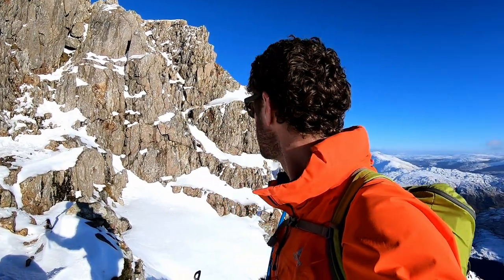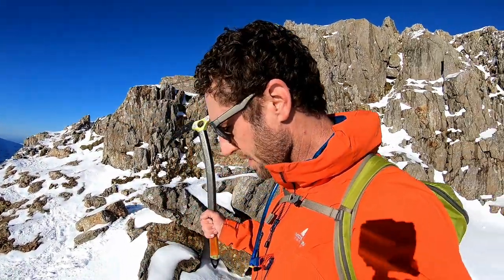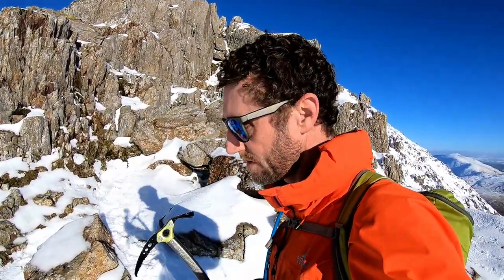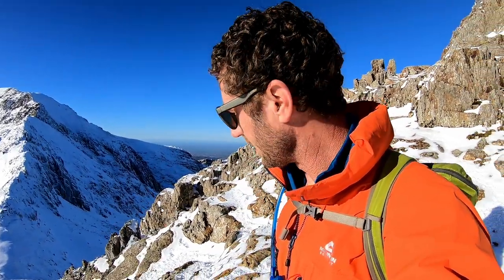That's pretty much the last of the difficulties on this route. And actually this finish, which is a series of down climbs, is not to be underestimated. All of the excitement and glamour of the narrow ridge will probably be in your mind when you come to do this route, but you need to know whether you're capable of down climbing sections — short sections that might be a little bit more technical and a little bit tricky.